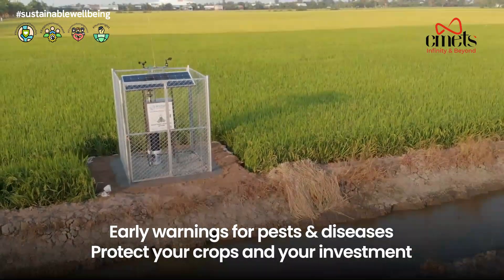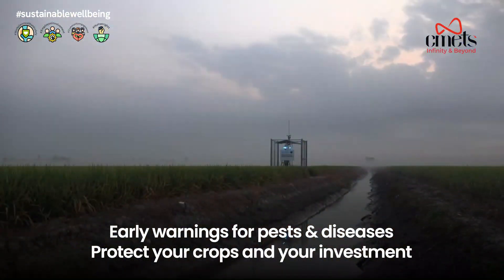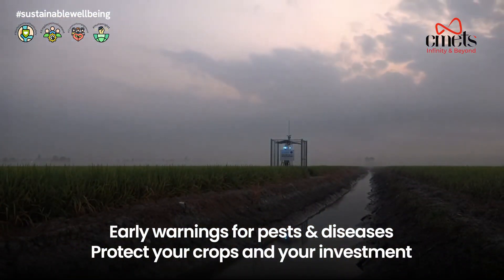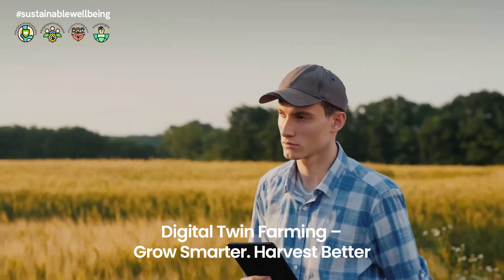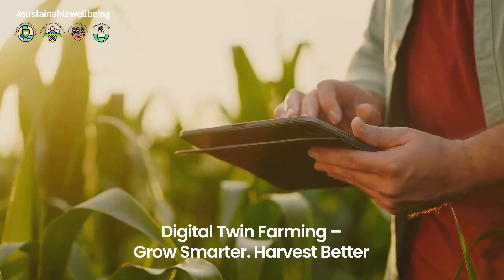Early warnings for pests, diseases, and equipment failures allow for proactive responses, protecting your crops and your investment. Digital twin farming will grow smarter, harvest better.